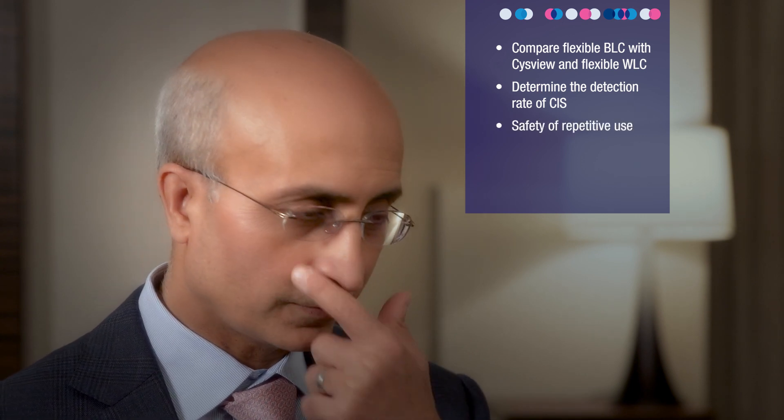The objectives of the study were twofold, with primary and secondary objectives. The primary objective was to compare blue light flexible cystoscopy to white light flexible cystoscopy. The secondary objectives were to determine the detection rate of CIS with blue light flexible cystoscopy, as well as to look at safety of repetitive use of blue light. The secondary objective was really born out of the original post-marketing agreement with the FDA.